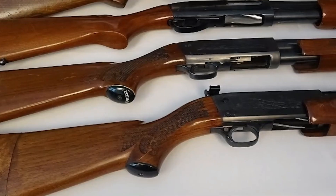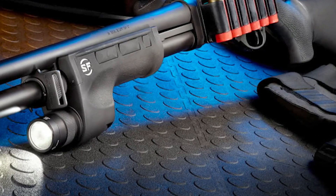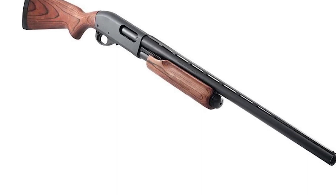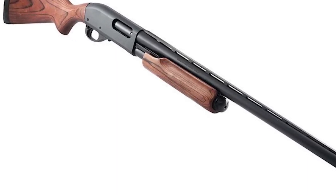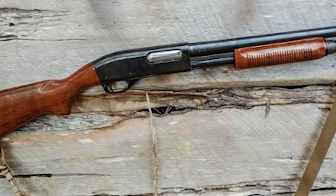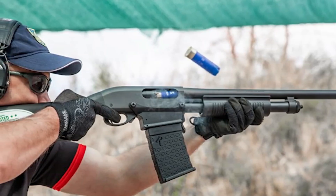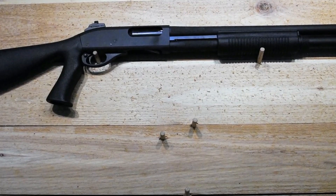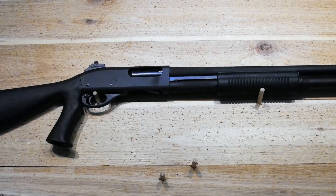Its robust construction starts with a solid steel receiver, providing a sturdy foundation. This steel backbone allows the Remington 870 to endure the harshest conditions without compromising its reliability. It can handle the bumps and knocks of the field, ensuring that you can always depend on it. Furthermore, the Remington 870's smooth pump-action operation contributes to its reliability. With each smooth and precise movement of the slide, the Remington 870 feeds shells flawlessly, cycle after cycle. This level of reliability gives shooters the confidence to know that when they need it, the Remington 870 will perform flawlessly.